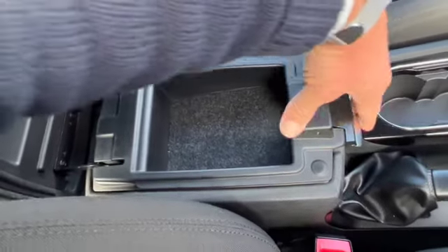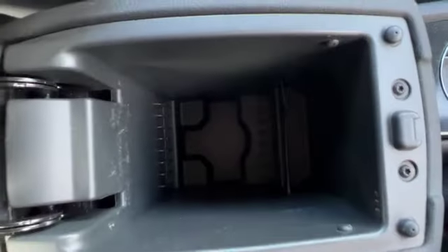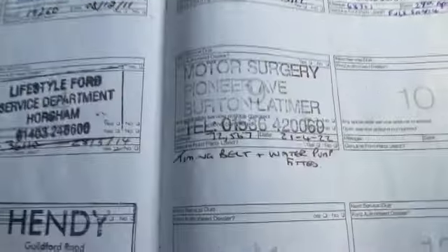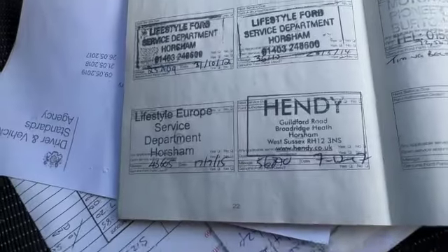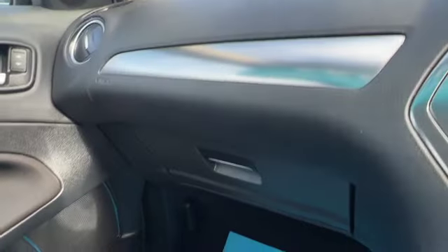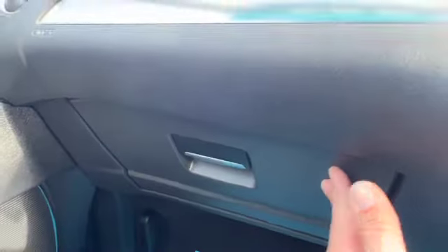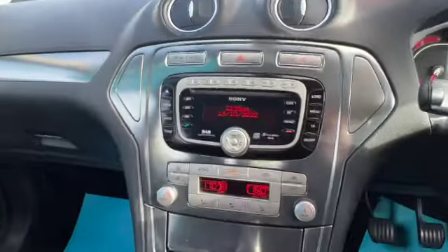Cup holders, centre armrest with storage inside, coin tray and a bit more storage giving you quite a nice deep armrest. Lots of service history — cam belt and water pump fitted at 72,000 — and all the handbook pack and the locking wheel nut keys are in the glove box. You've also got your AUX port inside the glove box.